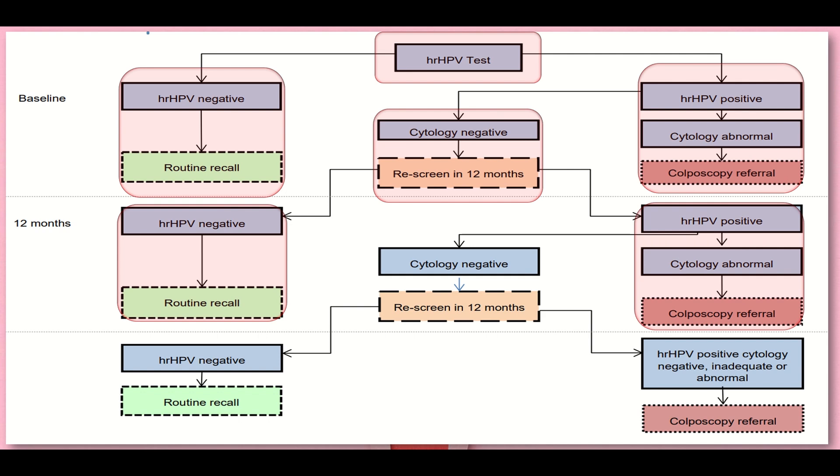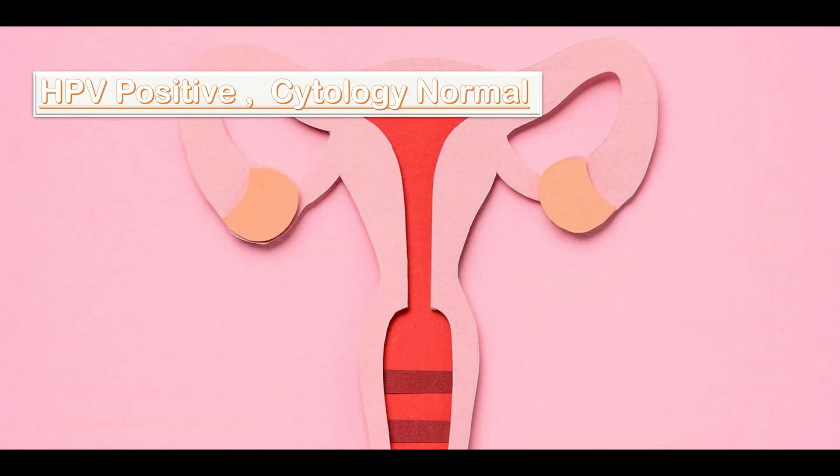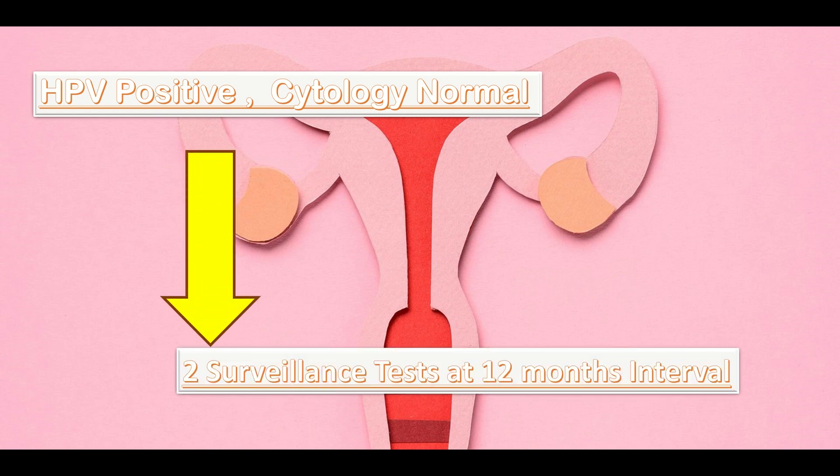If cytology is negative, we re-screen the patient in 12 months time again. After 12 months, if high-risk HPV is negative, we put the patient on routine recall. But if high-risk HPV is positive and cytology is negative, inadequate, or abnormal, we put the patient on colposcopy referral. So if high-risk HPV is positive and cytology is normal, two surveillance tests must be done at 12-month intervals.